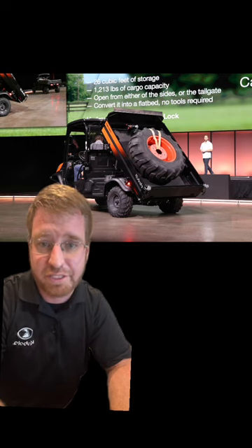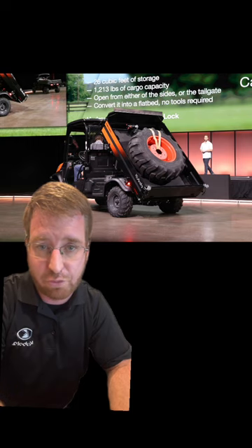This is going to have a six-foot box at the back. Full hydraulic dump, up and down, nice quick cycle time.